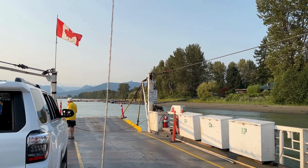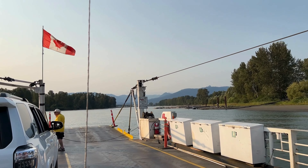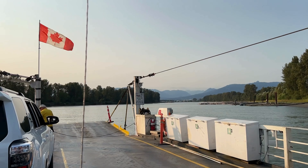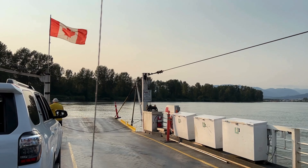As you cross the river, you'll be greeted by stunning views of the Fraser River and the surrounding landscapes. The ferry ride itself is a relaxing experience, allowing you to take in the natural beauty of the area before you begin your island adventure.